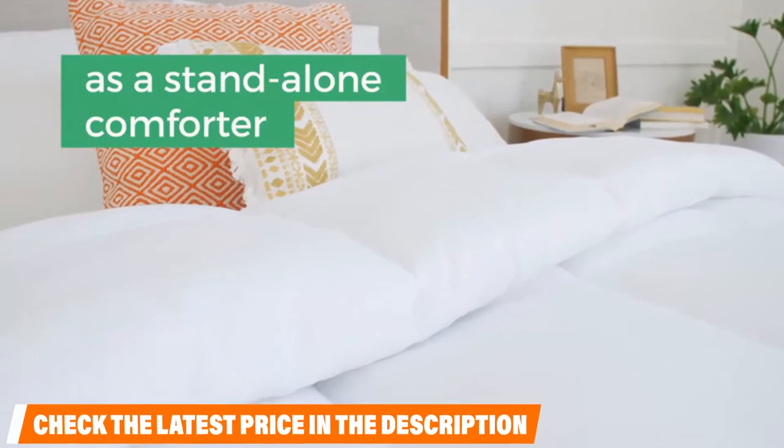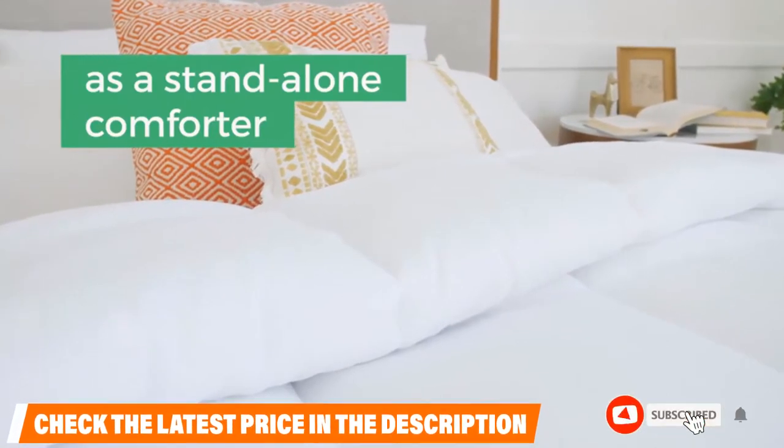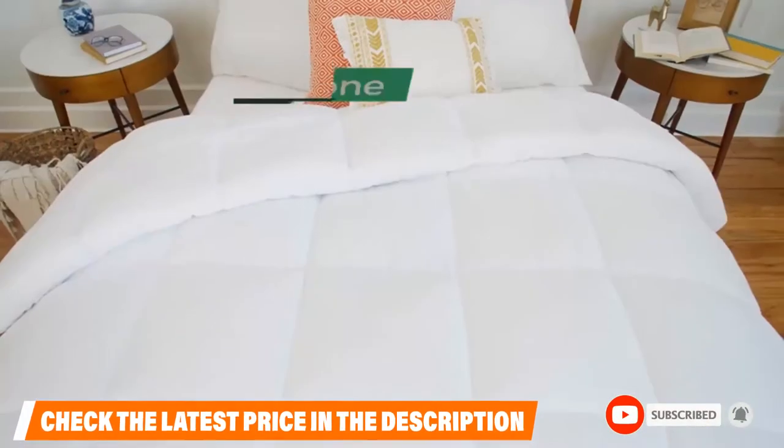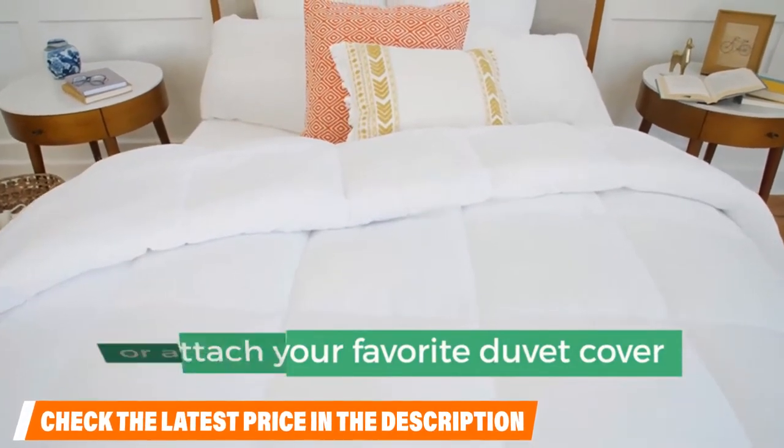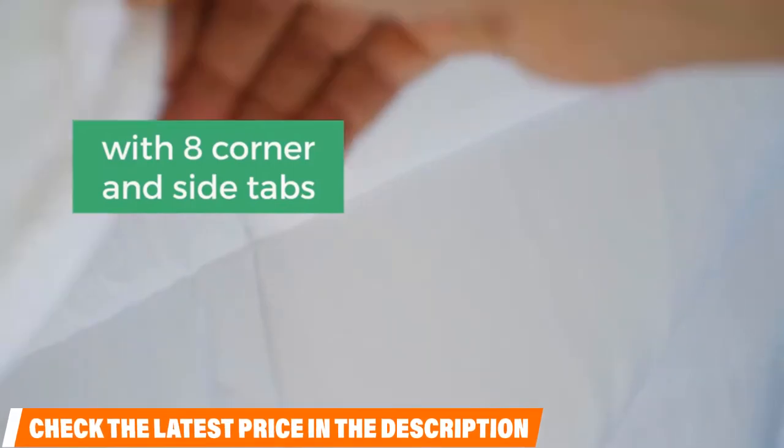This is a stellar option for hot sleepers or those who live in warmer areas. The microfiber filling combined with a lower-rated fill should prevent overheating while still maintaining that cozy, fluffy feeling.